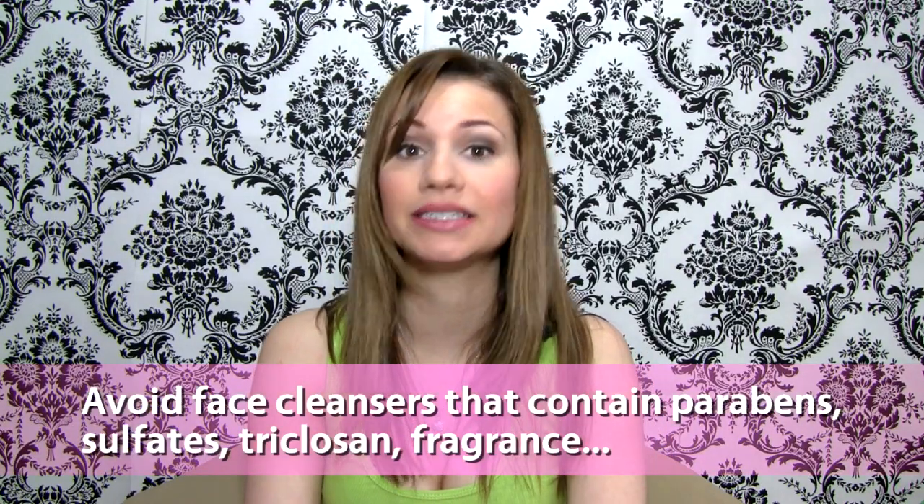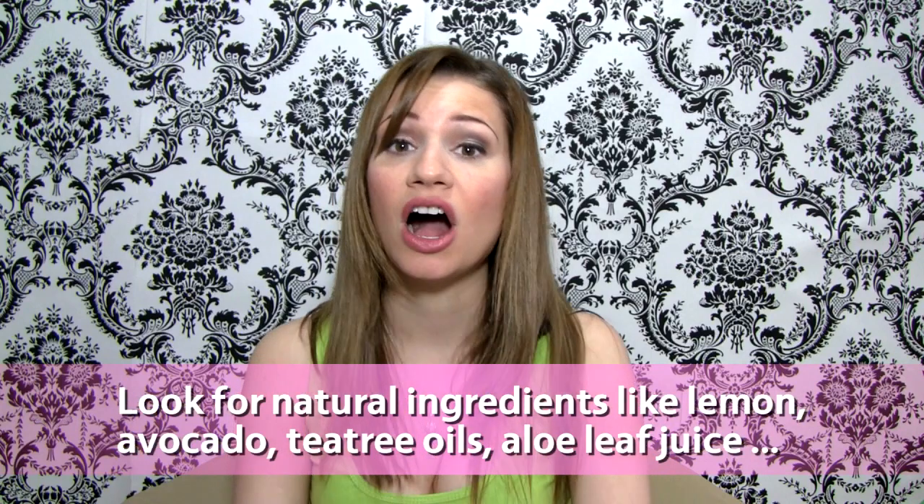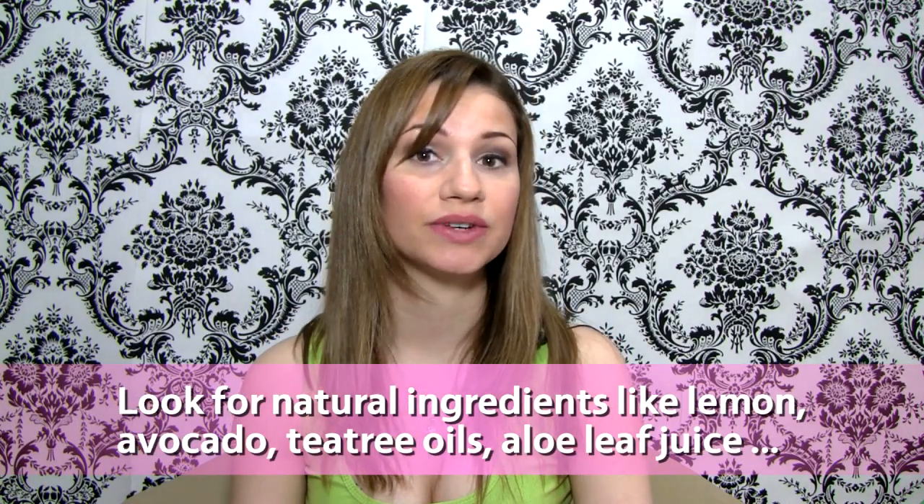These chemicals include parabens, sulfates, and fragrance. Try opting for a more natural type of cleanser that contains lemon, avocado, tea tree, or even aloe leaf juice.